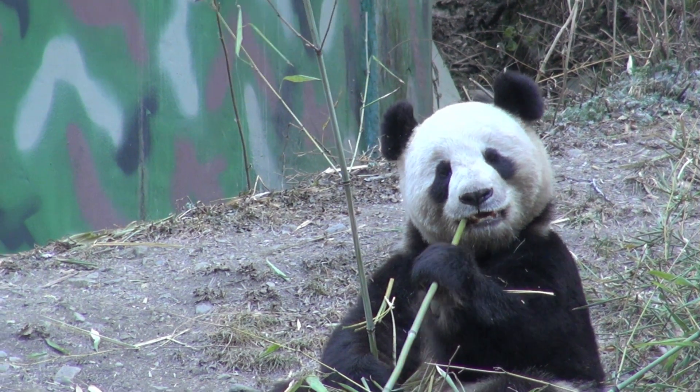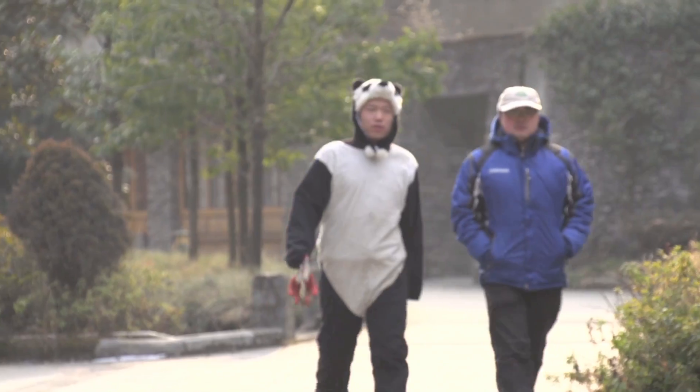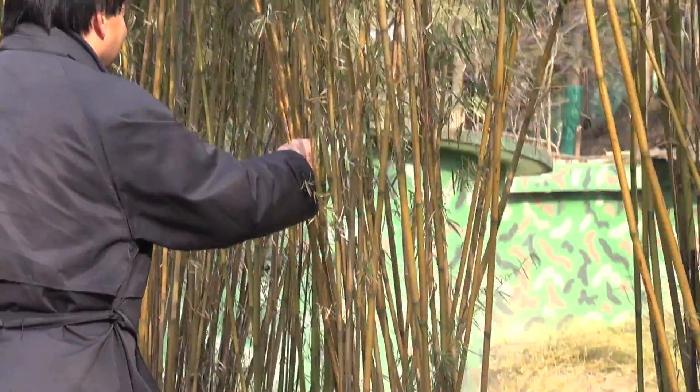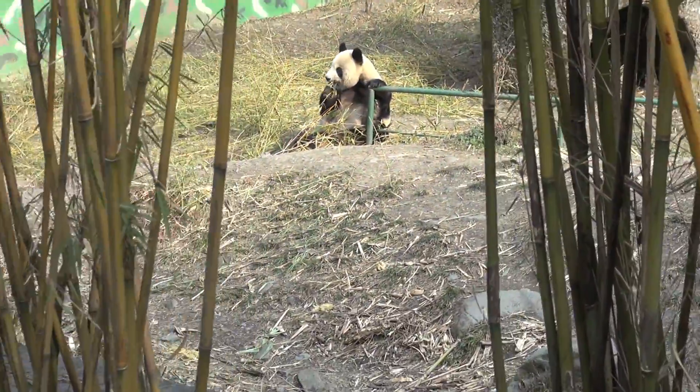In China, scientists at the Lula Nature Reserve are working to set up mother pandas for success so they can teach the cubs survival skills. That means humans take a hands-off approach, keep their distance, and acknowledge that mama knows best. Cubs tough enough will be reintroduced in areas where panda populations suffer from isolation and inbreeding.